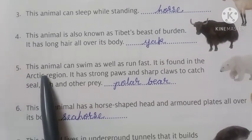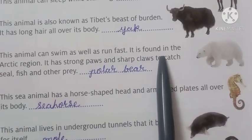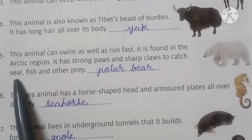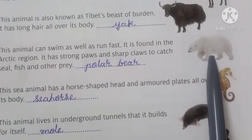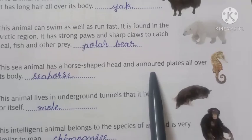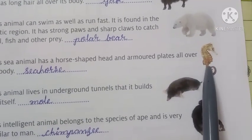Number 5: this animal can swim as well as run fast. It is found in the arctic region. It has strong paws and sharp claws to catch seals, fish, and other prey — the answer is polar bear. Number 6: this sea animal has a horse-shaped head and armored plates all over its body — the answer is seahorse.